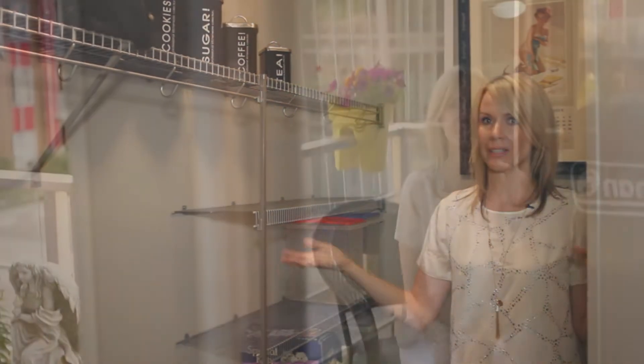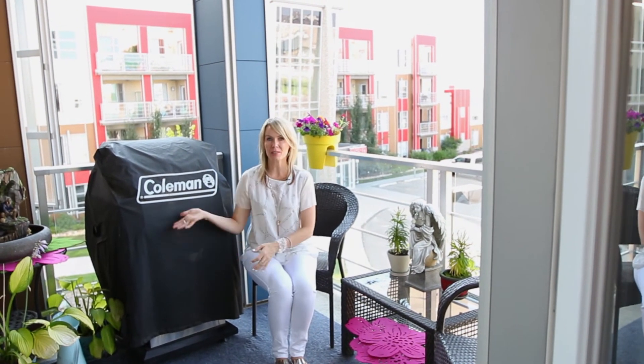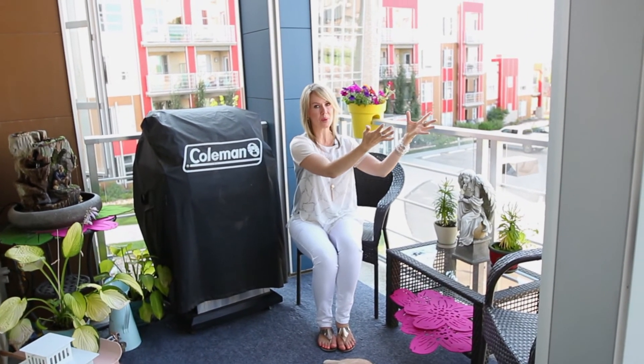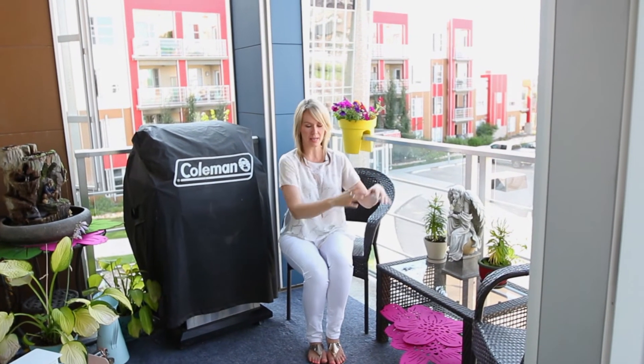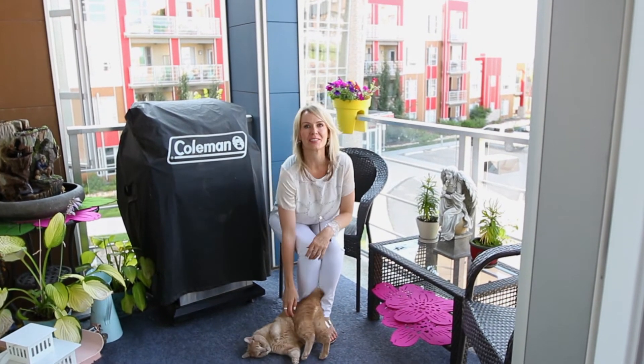Number eight — this patio. They've made it so cute. You're on the third floor so you have nice views, and you have a gas barbecue line included in your condo fees right here. I have a view of the pond — so pretty. Your kitty cats love to come out here, your puppy will love it too and they can't get out underneath. Honestly, a great space.